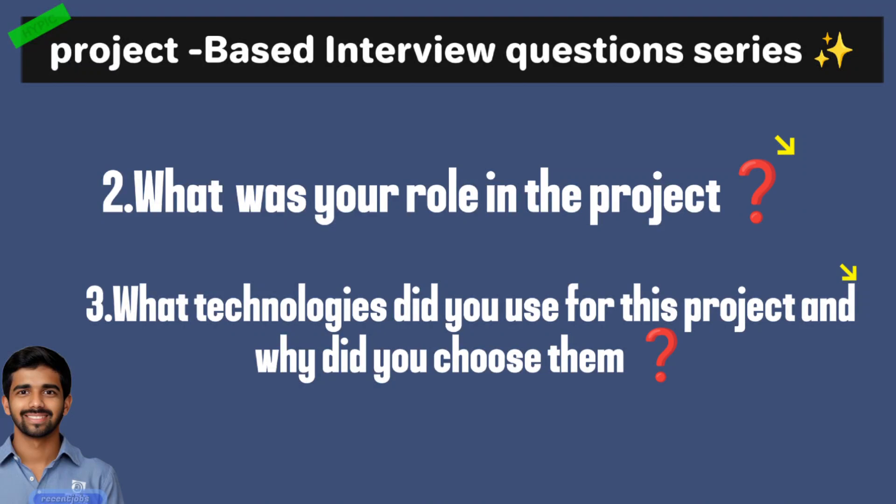Hello everyone, welcome to Recent Jobs. In this video we discuss mostly asked project-based interview questions and how to answer these types of questions and what tips you have to follow.